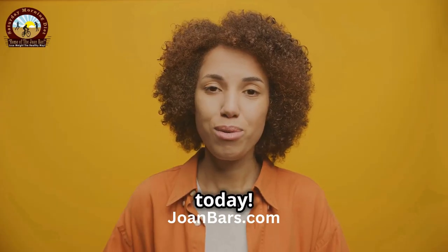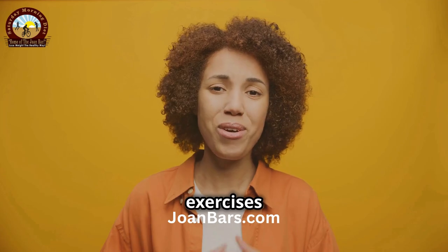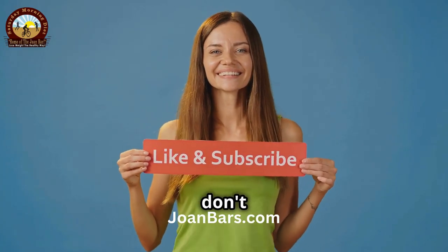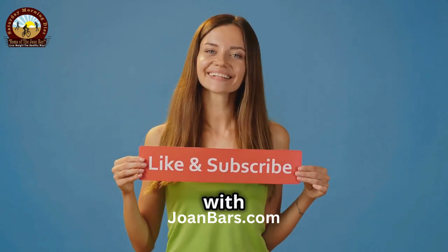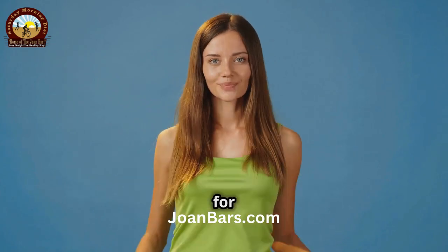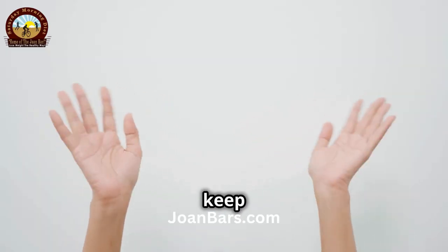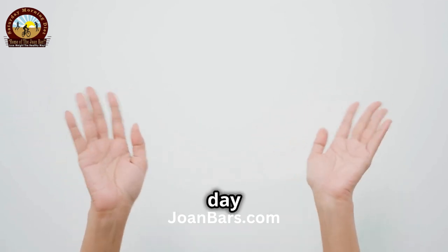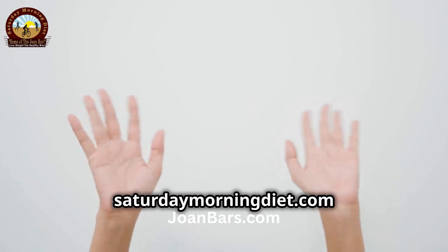Thanks for joining me today. I hope you found these exercises helpful and enjoyable. If you enjoyed these exercises, don't forget to like, subscribe, and share with your friends. Your support means a lot and helps us create more content for you. Stay healthy and keep moving. See you next time. Remember, a little effort every day goes a long way. Visit SaturdayMorningDiet.com.